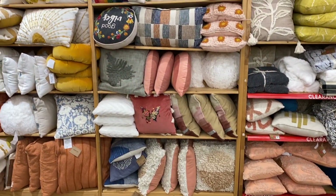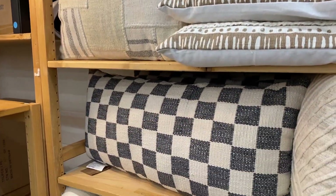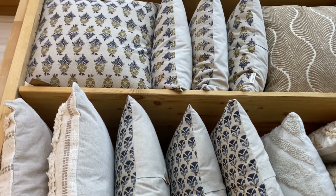They had so many different pillow options. A lot of them do translate a little bit more boho in style, but they definitely have some really great solid options, and a few of the patterned ones are my favorite as well — specifically these two floral ones in the blue and the gold.